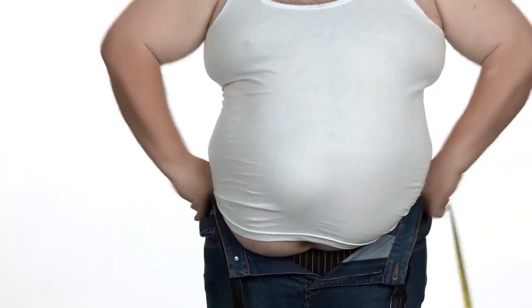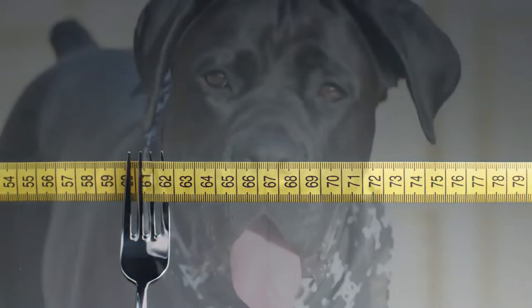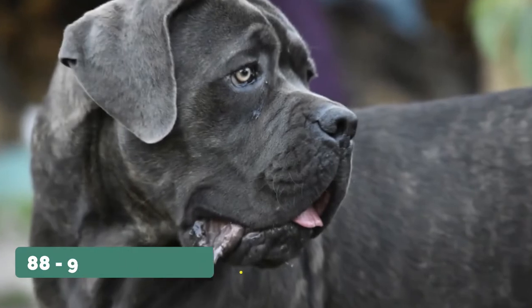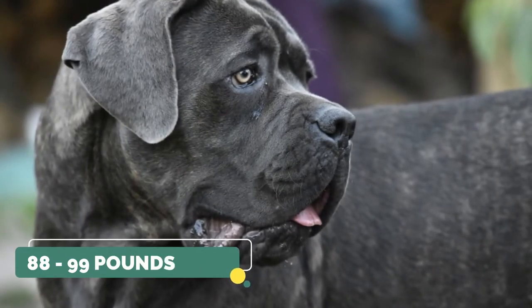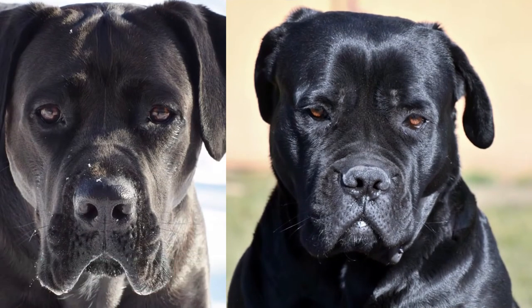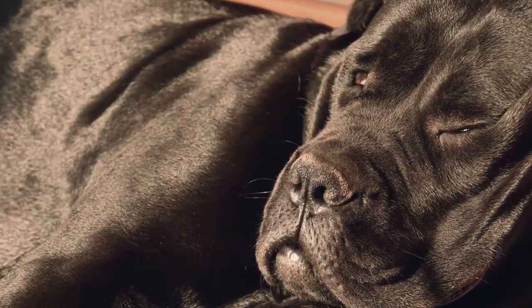When it comes to weight, Cane Corsos are no match for Rottweilers. Male Cane Corsos typically weigh 99 to 110 pounds, while females weigh 88 to 99 pounds. Males can reach a height of 25.5 inches, while females can reach 23.5 inches. Cane Corsos have a life expectancy of 9 to 12 years.